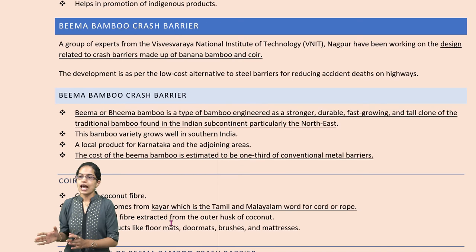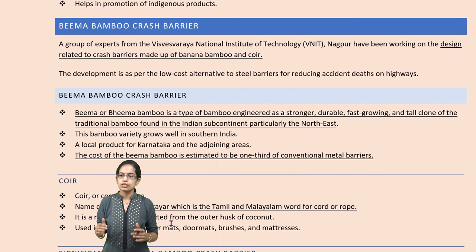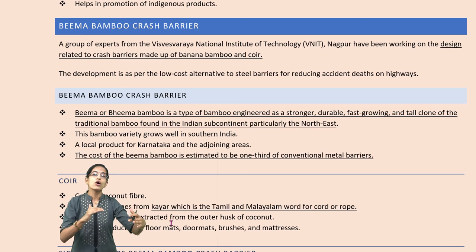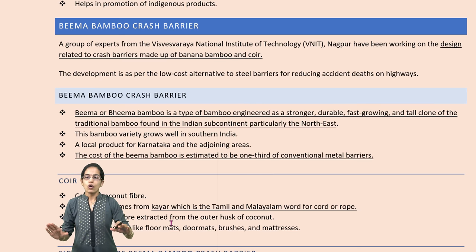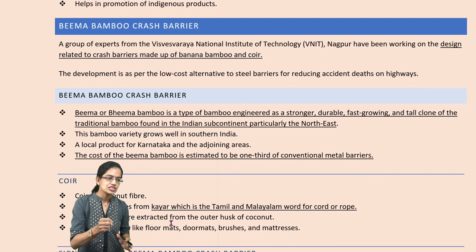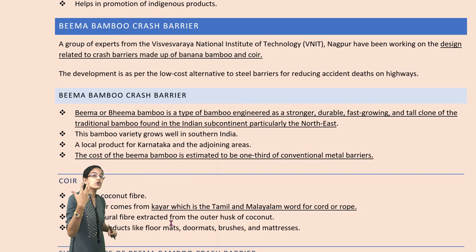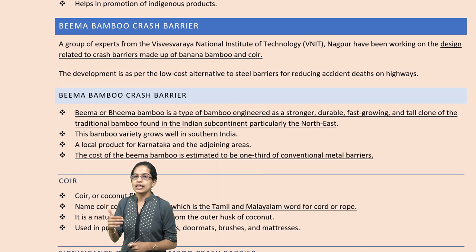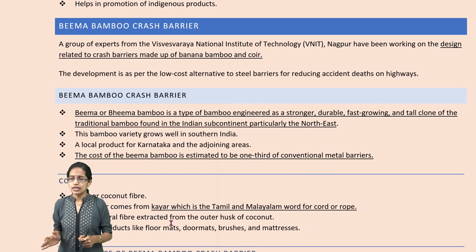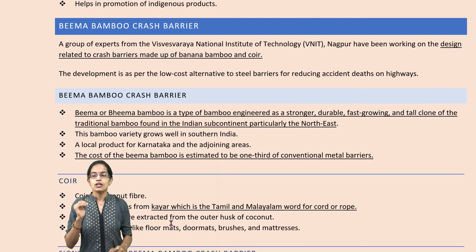The next is Bhima Bamboo crash barriers — a very innovative development by Visvesvaraya National Institute of Technology. On highways, accidental deaths are very common. So this is a low-cost alternative to the steel barriers erected to reduce accident deaths on highways. Bhima Bamboo is an engineered bamboo made much more durable and stronger than traditional bamboos — a clone of traditional bamboos mainly from Northeast India, usually grown in south India, mainly Karnataka. It costs one-third less than steel barriers.